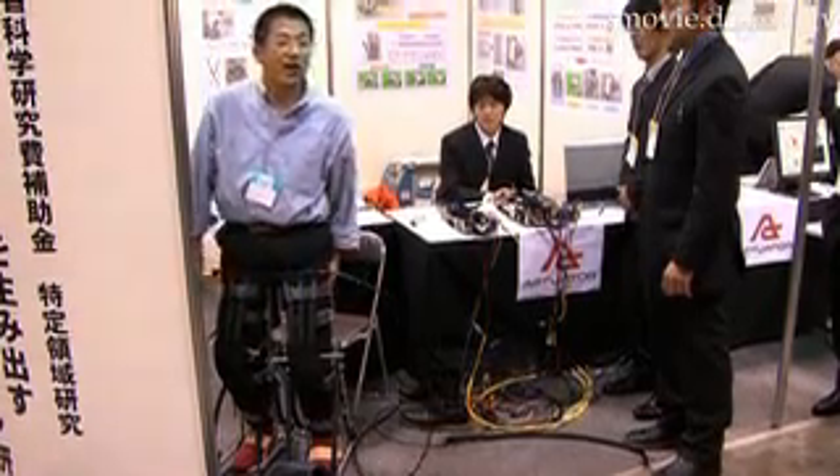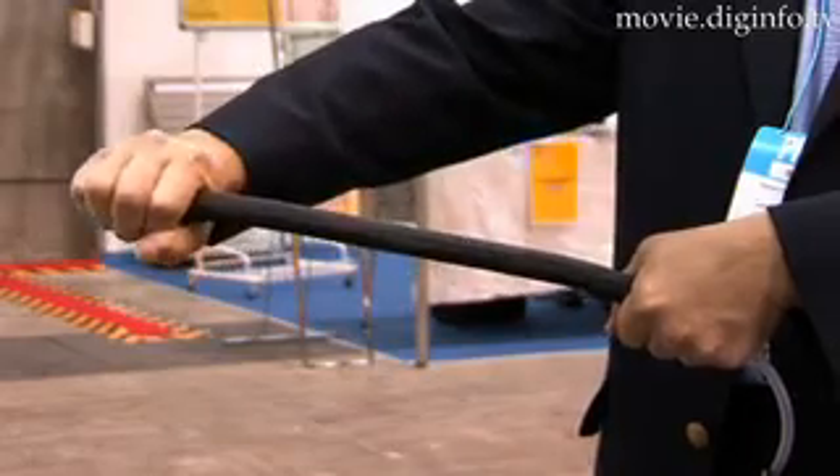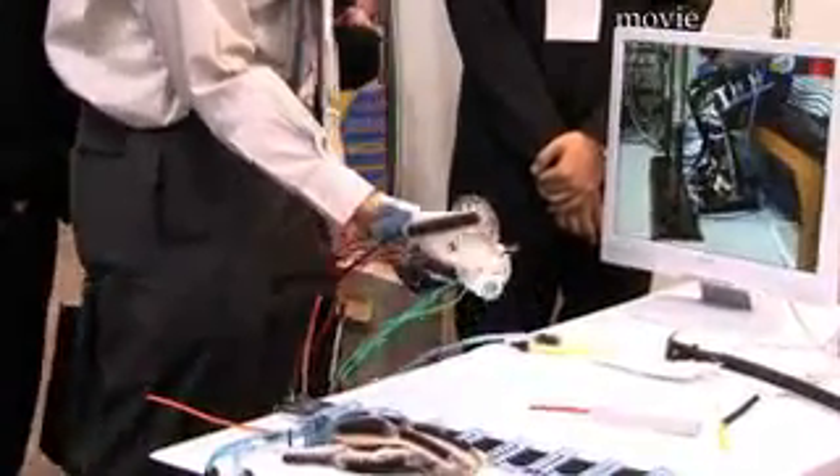The system consists of a thin mesh over a rubber tube that expands and contracts like real muscles as air is pumped into it. This can help improve people's grip and even help people who can't stand up to stand.